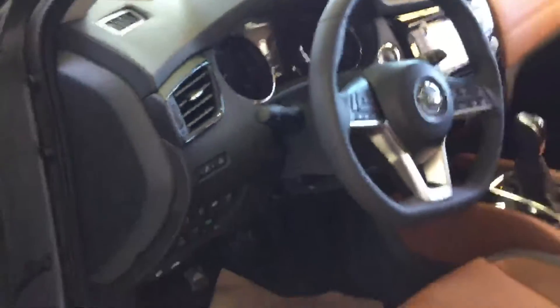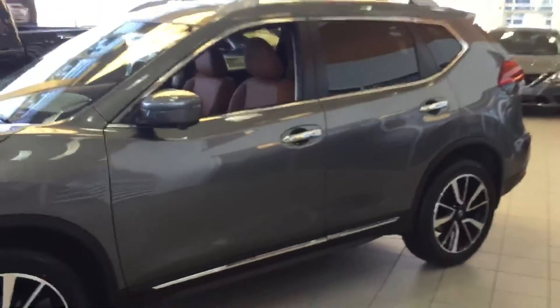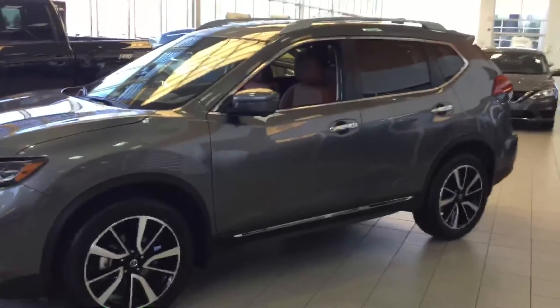Big moonroof up top, all the high-end features like forward collision warning, emergency braking, heated steering wheel, around view monitoring — pretty much anything you can think of for these vehicles. Again, let me know what you think. If you want to come down and take it for a test drive, just let me know what day works best and I'll set it up and have it pulled up and ready for you.